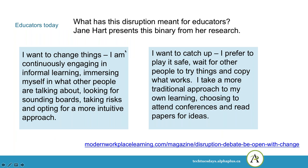In looking at what this disruption has meant for educators, Jane Hart presents a binary from her research. On one side, you have people thinking: 'I want to change things. I'm continuously engaging in informal learning, immersing myself in what other people are talking about, looking for sounding boards, taking risks, and opting for a more intuitive approach.' On the other side, people thinking: 'I want to catch up. I prefer to play it safe, wait for other people to try things and copy what works. I take a more traditional approach to my own learning.' Our experience is that rather than a binary, this is more of a continuum — or when it is binary, people might feel one way one day and the opposite way another day, depending on other things going on at work or in their life.